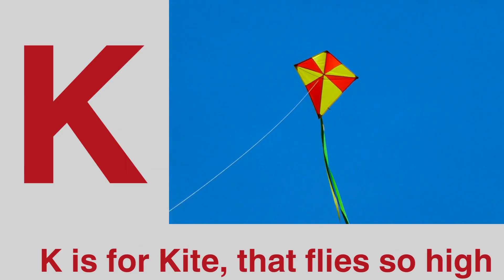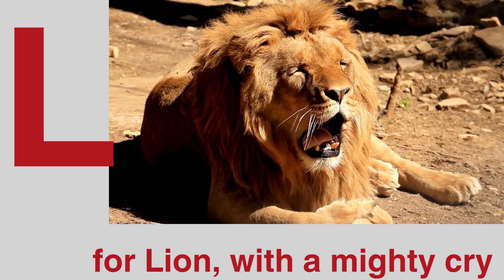K is for kite that flies so high. L is for lion with a mighty cry.